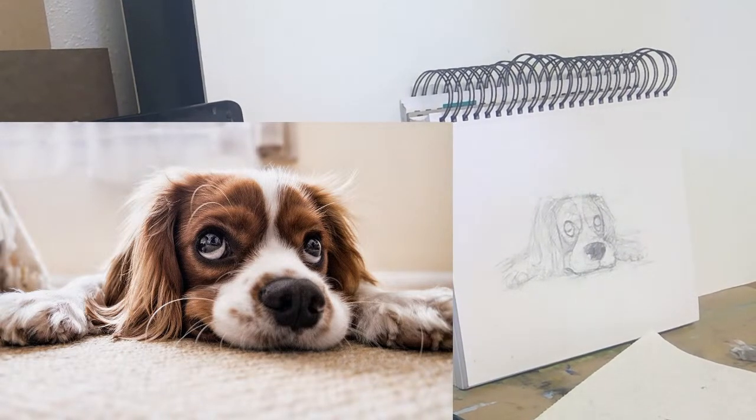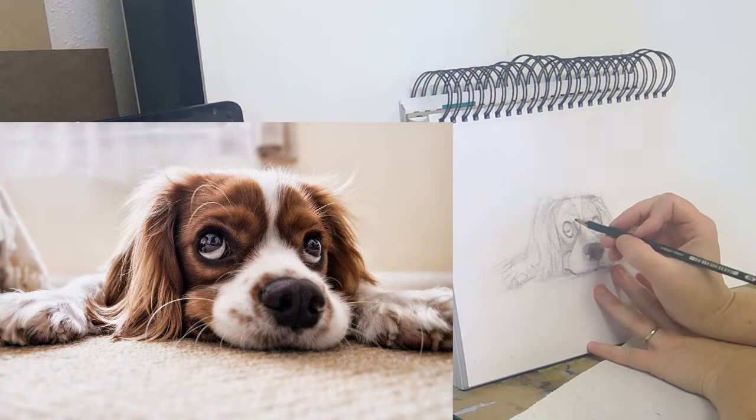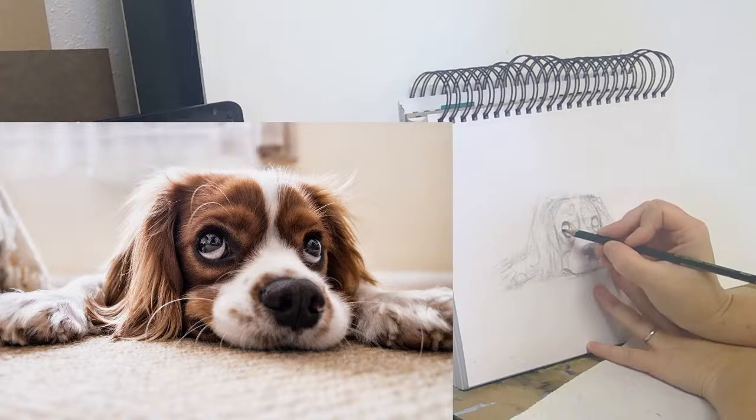Let's get those eyeballs in there. With pencil you can erase, but if I go all the way dark I can't get back to an all-the-way white. So I want to be a little cautious since the eye is so shiny — it has a lot of variation, like really light lights next to some pretty dark darks. I'm just going to pick out where to put a couple of reflections.